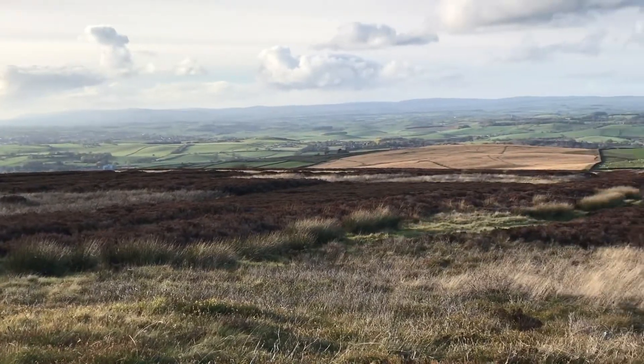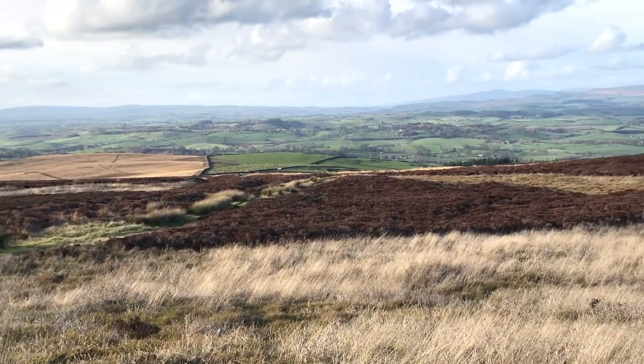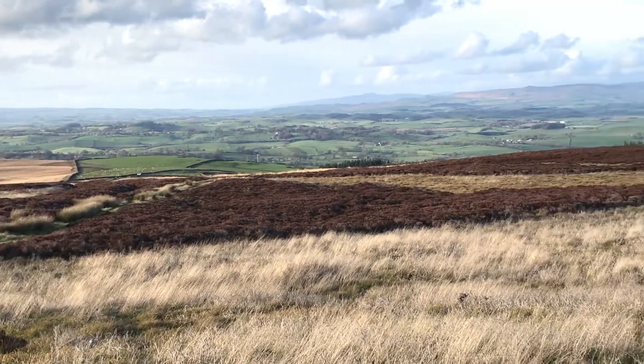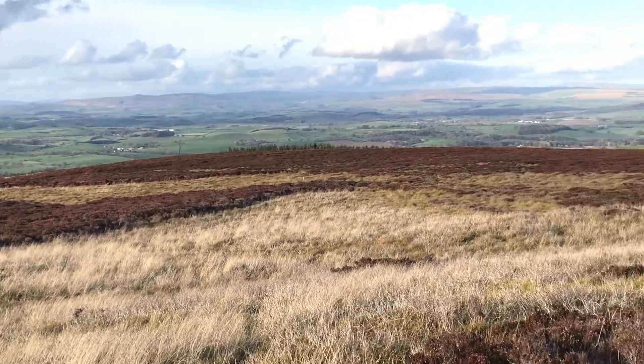Then just a bit further round here we've got Ingleborough Hill, that's nearly 300 metres high and is one of Yorkshire's three peaks. And just here we've got Malham Cove with its spectacular limestone pavements.